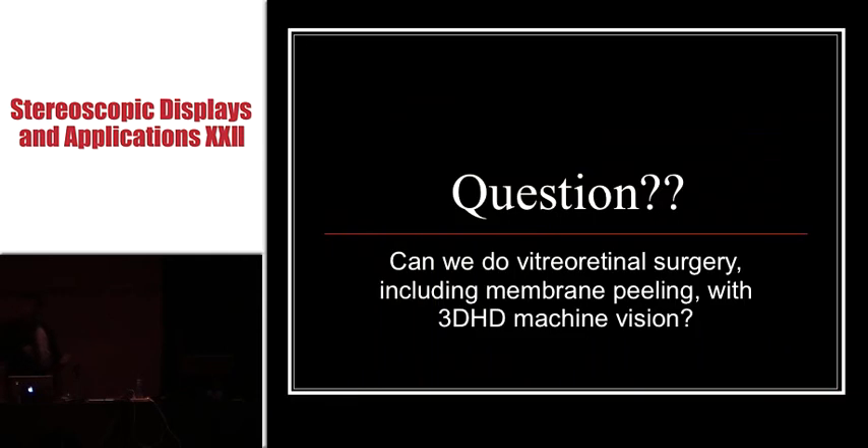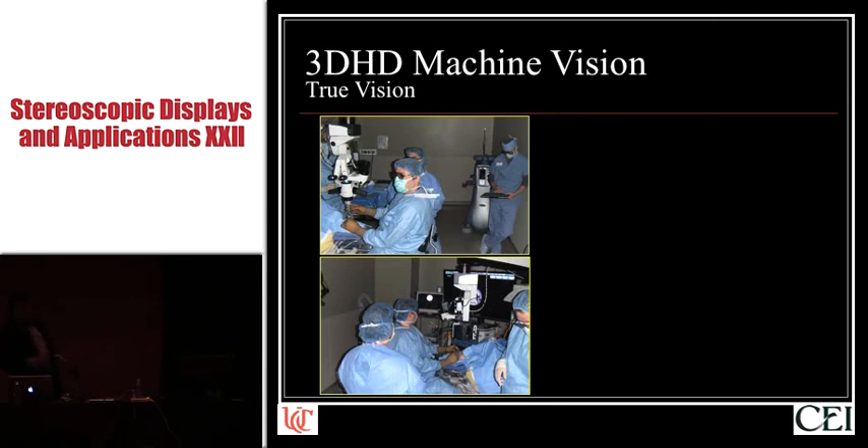So that brings up a question: can we do this very technically challenging vitreoretinal surgery, including membrane peeling, using 3D HD machine vision for primary visualization? It turns out we had not one but two different systems of 3D HD machine vision. The TruVision folks brought in their unit very kindly, and here I am wearing TruVision goggles — I have no oculars in front of me, I have a patient on the table, my hands on instruments which are in the eye of the patient, and I am looking at the image.